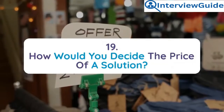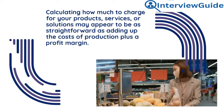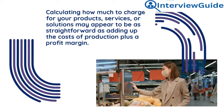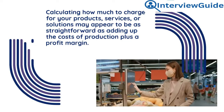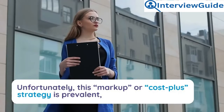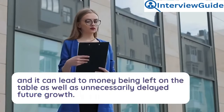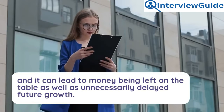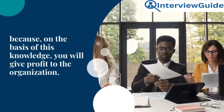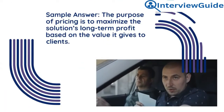Question 19: How would you decide the price of a solution? Calculating how much to charge for your products, services, or solutions may appear straightforward — adding up the costs of production plus a profit margin. Unfortunately, this cost-plus strategy can lead to money being left on the table and unnecessarily delayed future growth. This is an extremely important question because, on the basis of this knowledge, you will generate profit for the organization.